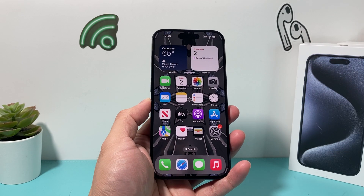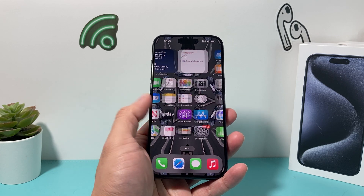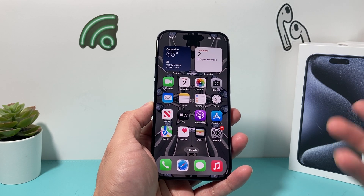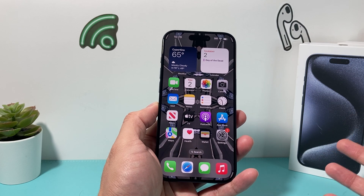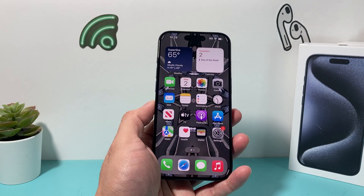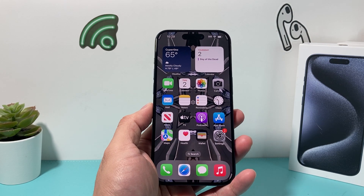Hey guys, Tech Mitchell with a video for you guys. In today's video, I'm going to show you how to fix your iPhone if you're experiencing delay, slowness, or lag with your Face ID, especially after the iOS 17.1 update. Some users have reported that on other updates as well. So these are a couple of things you want to do in order to fix that delay with your Face ID. Let's get started.